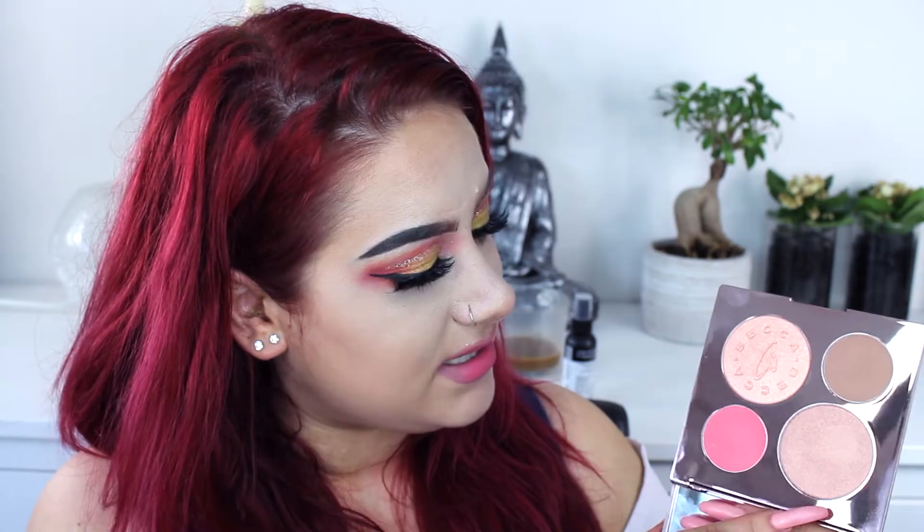The bronzer's name is Malibu Soleil and the blush is called Hibiscus Bloom. This one is called Rose Gold and this one is called Beach Nectar. I'm not sure if you can buy the highlighters individually, but if you can I will write it down in my description box so you can buy just the highlighters.